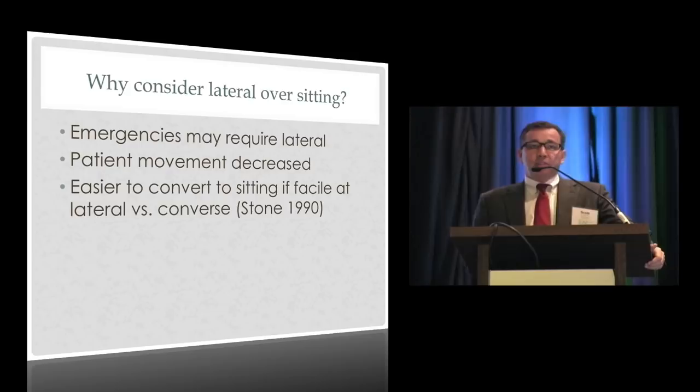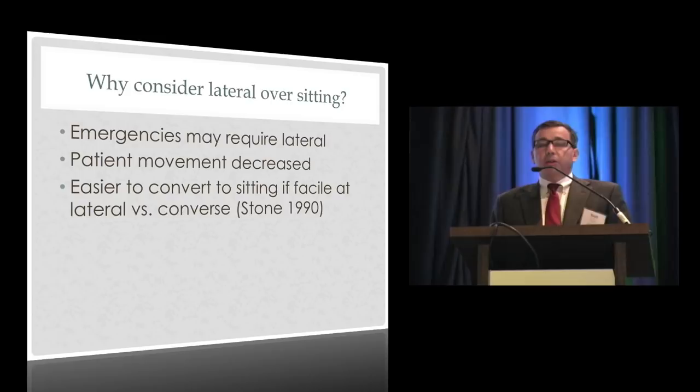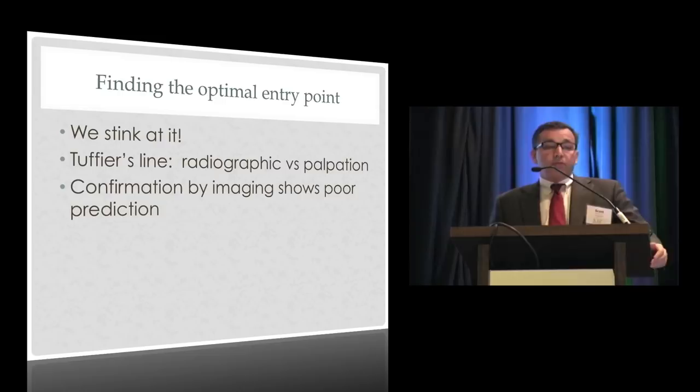Why should you be proficient at the lateral position? In emergencies like cord prolapse, you may not be able to sit the patient up. For patients having real trouble positioning, movement is restricted to one axis. And there's a suggestion that if you're good at lateral it's easy to switch to sitting, but the converse isn't always true. In elective situations, it's worth developing facility with the lateral position even if you prefer sitting.